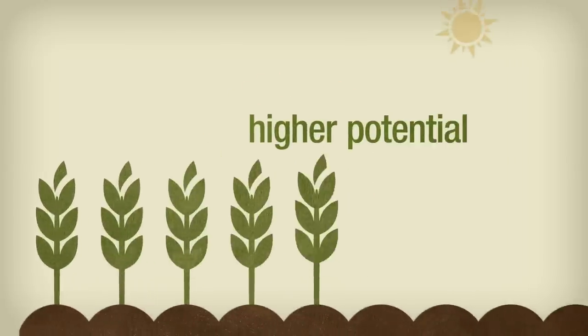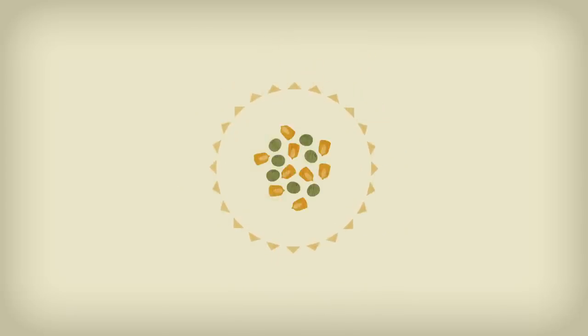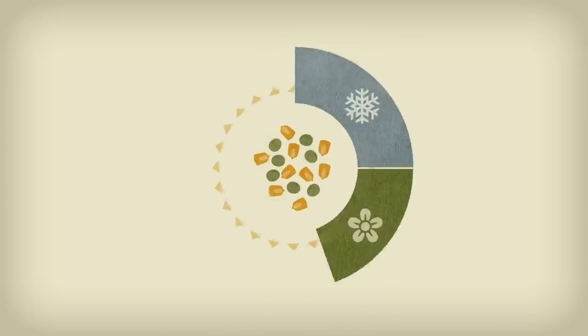Increasing care for seeds means higher potential for your entire crop. It's a tremendous investment — an investment that deserves and demands season-long protection.